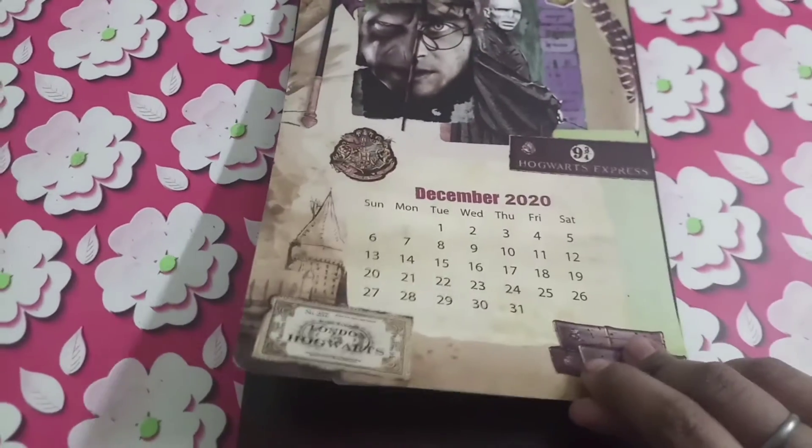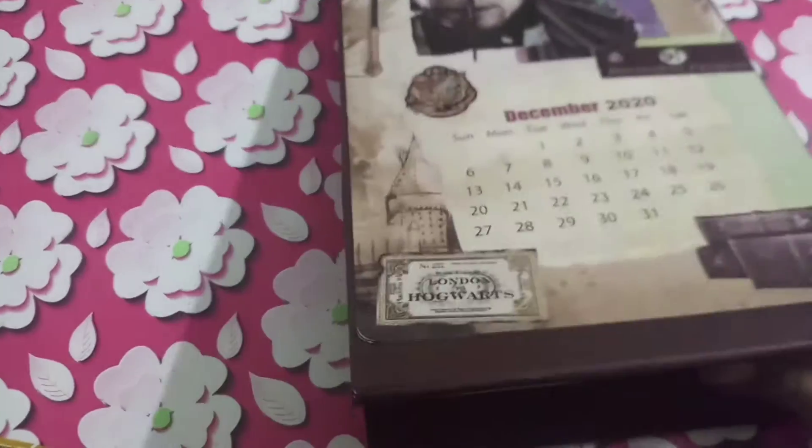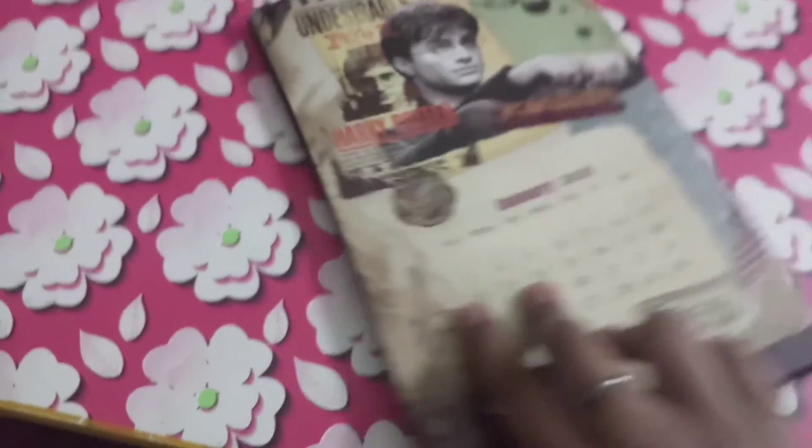The third gift is this lovely Harry Potter themed calendar. The best thing I like about it is that they have got stickers in the end.